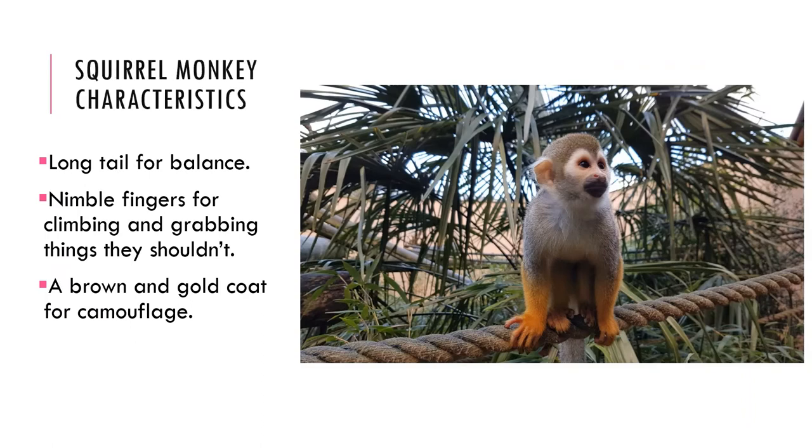Some squirrel monkey characteristics are their long tails for balance, their nimble fingers for grabbing things they shouldn't, their brown coats with golden fingers, and their beady eyes. Squirrel monkeys are between 25 to 35 centimeters in height.